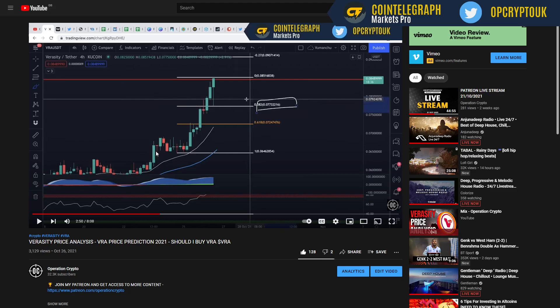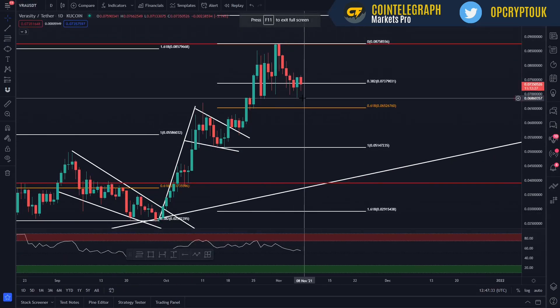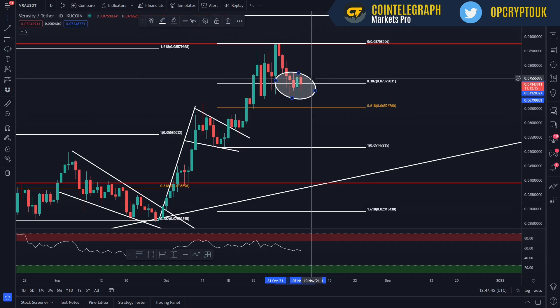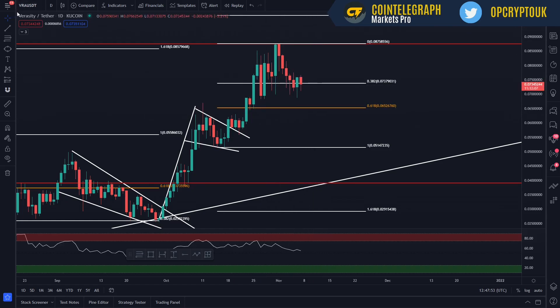This is a previous VRA video that I did back on the 26th of October. I did say this region around here, around 0.077, and down to around 0.072, was the area I would consider for buy zones. Jumping ahead to the current market situation, as you can see, we did reject them. We've come all the way down to 0.068, and you can see we've been using this Fibonacci 0.382 as support. So those areas I did target — if you managed to watch that video and buy in, happy days, you would have picked up some VRA within that trading area.